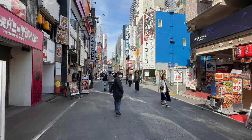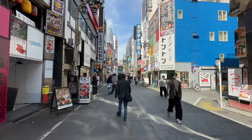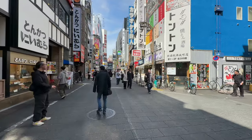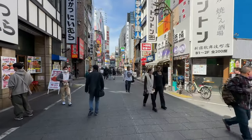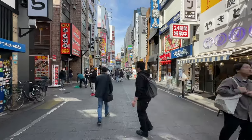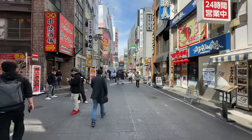Let's hightail it over towards that new Kabukicho Tower to give it a quick look-see, and then we'll curve around to the Godzilla before we make our way back to the south exit. This is fun — I'm glad you guys are here.